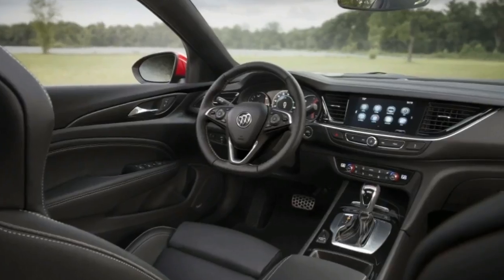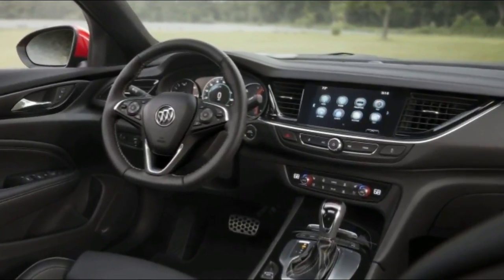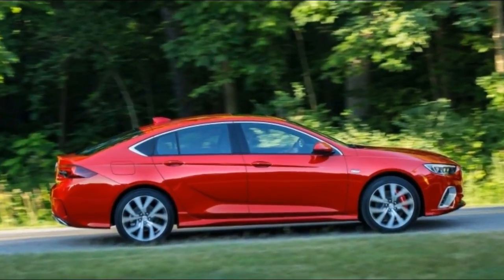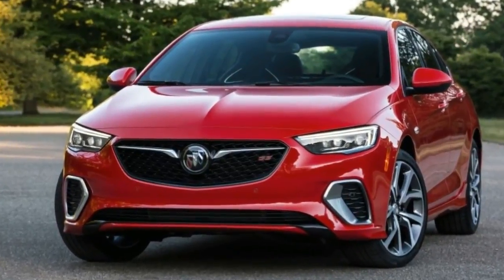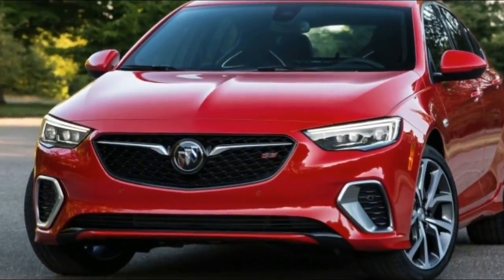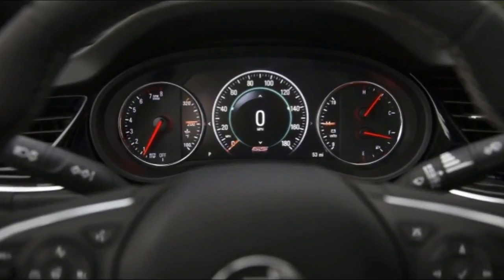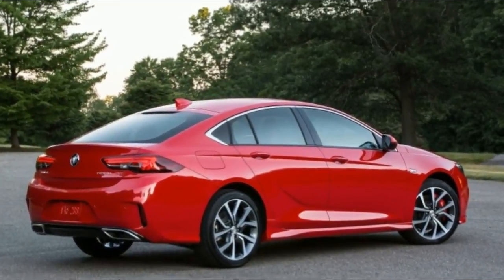From behind the wheel, the Regal Sportback is quiet, comfortable, and generally relaxed. The 2.0-liter turbo makes a decent amount of power, but the steering and handling remind you that this isn't a sport sedan — that's not a fault, simply a conscious design choice. Despite what some enthusiasts would lead you to believe, not everything needs to be set up for the Nürburgring.